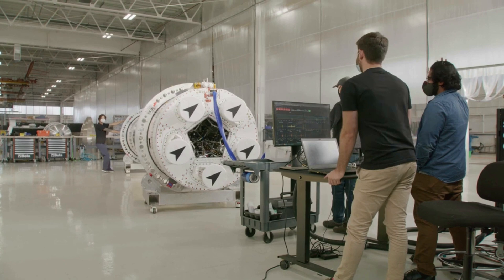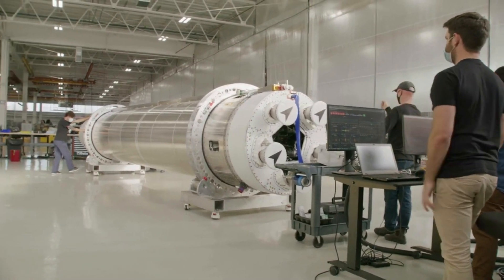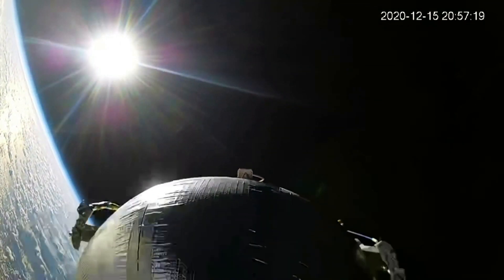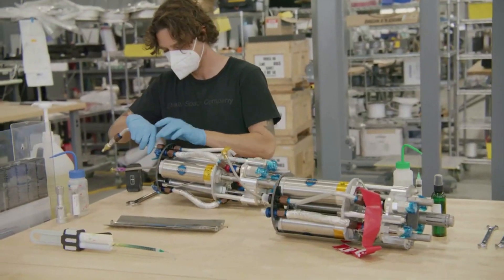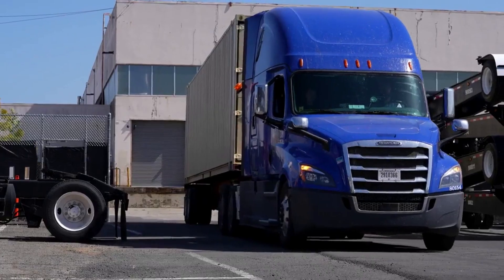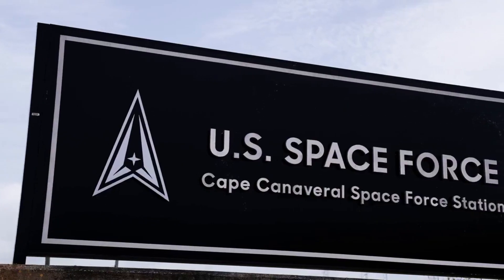Astra makes it clear that Launch System 2 is more than just upgraded hardware. It represents a cultural shift from their primary focus on schedule to a focus on reliability. This launch system is a result of a significant change in how Astra designs, builds, qualifies, and operates its launch system. While Launch System 1 began its initial development with just a handful of people in a garage six years ago, Launch System 2 is being designed by teams of world-class engineers in a 225,000-square-foot manufacturing and testing facility. They're a completely different company than when they designed Launch System 1, and that shows in the level of investment they're making into the reliability of this system.